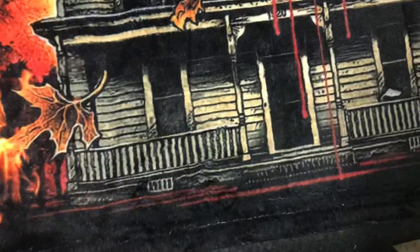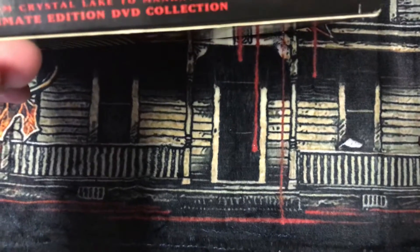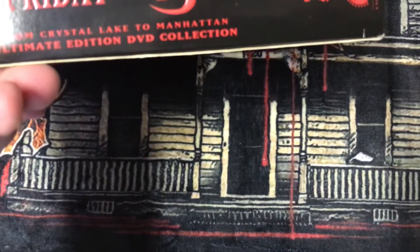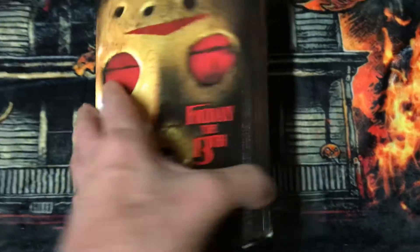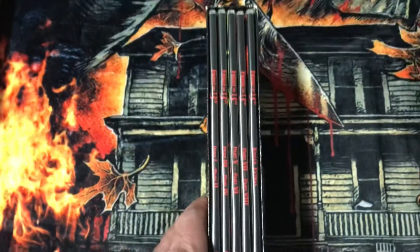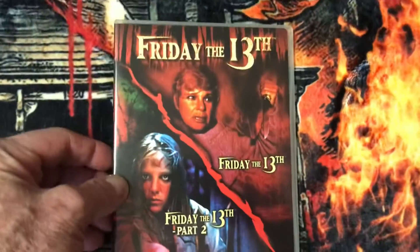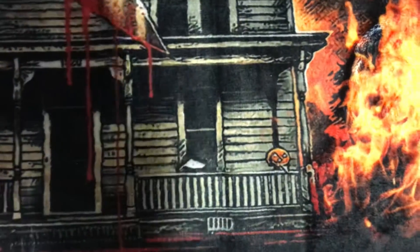And I have this Friday the 13th — from Crystal Lake to Manhattan — Ultimate Edition DVD collection. Now this one is a U.S. version of it. It has the individual cases. This too has Friday the 13th on it. He has a Japanese one, which is pretty cool. I like that one.